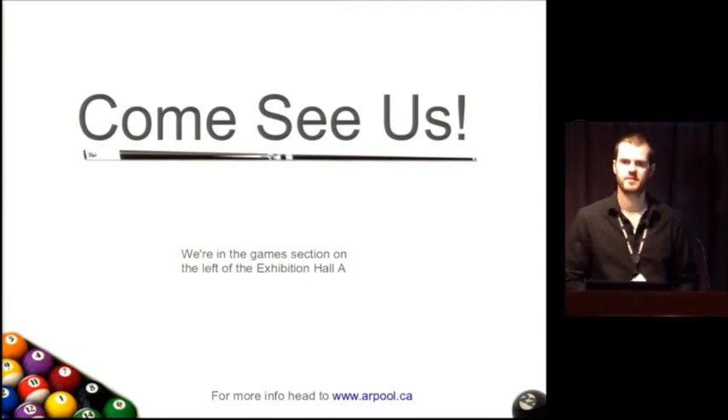Question from audience: Do you need AI knowledge to be able to do what you did — to do the programming? Yes, we use some AI programming in the system.